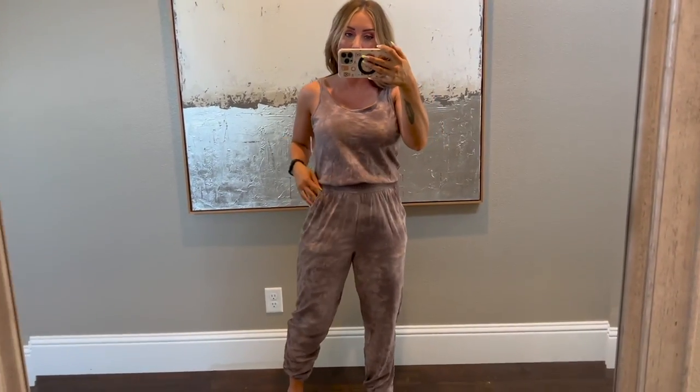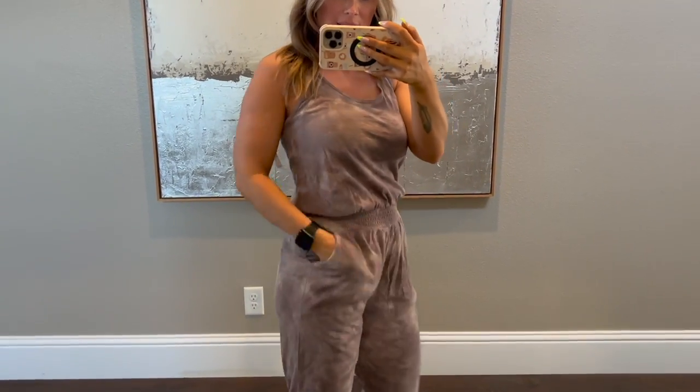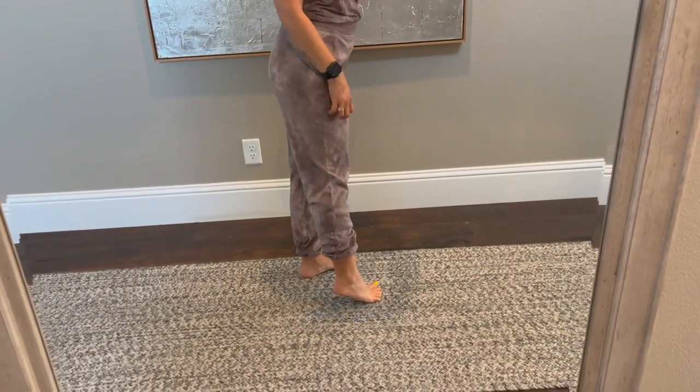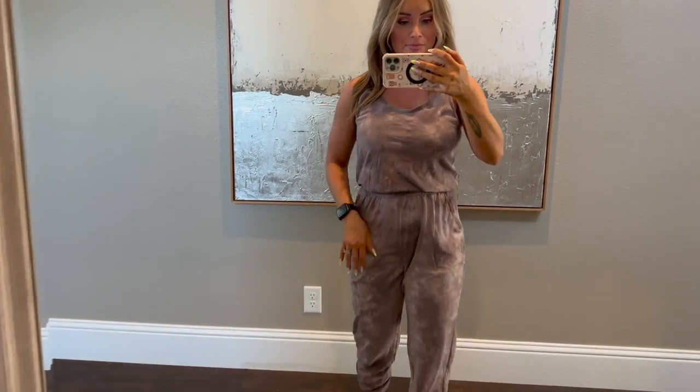This is the last thing I got — a super cute, cozy jumpsuit. I would actually go down a size in this because this is an extra small and look how big it is — it's pretty big. I double checked and yes, this is extra small, so I'd go down a size. It does have pockets. I love the acid wash look of it, and it has a cuffed bottom. Just something super cozy to wear out — you can put like a denim jacket with this. This one's really cute too.